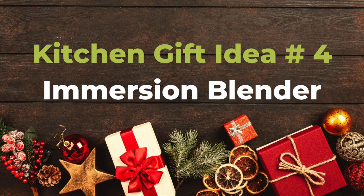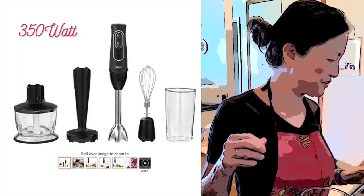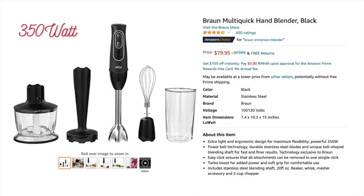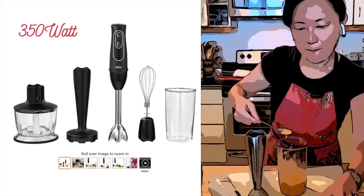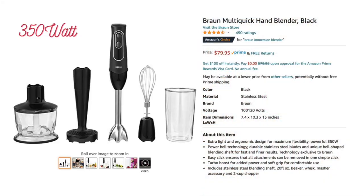Gift idea number four: immersion blender. It doesn't take much space, but you can do both small and big jobs easily and efficiently with this little workhorse. There are so many on the market and the price varies — some are less than $30, some are well over $100. Look for a model that comes with a two-cup or larger chopper, ideally a whisk, and a long enough cord to puree your soup directly in the pot. The one I would pick as a gift is the Braun Multi-Quick, and it's $79.